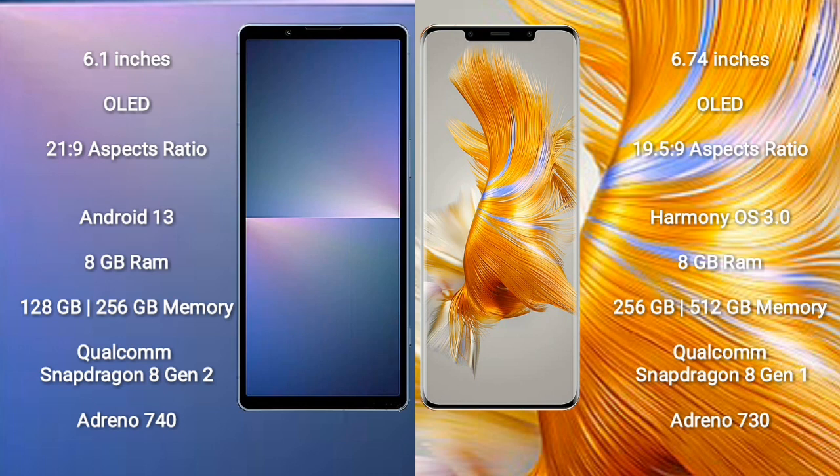Sony Xperia 5 Mark 5 runs on the Android 13 operating system. Huawei Mate 50 Pro runs on the HarmonyOS operating system.